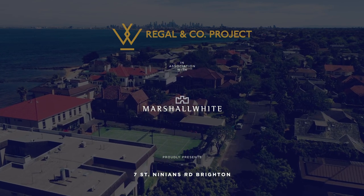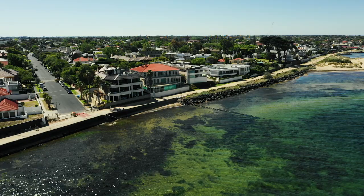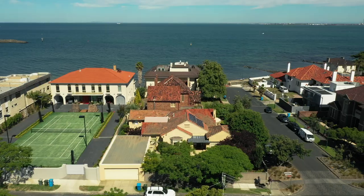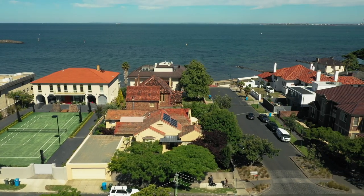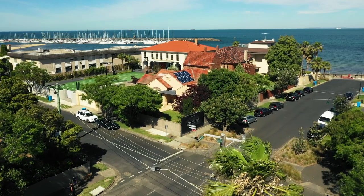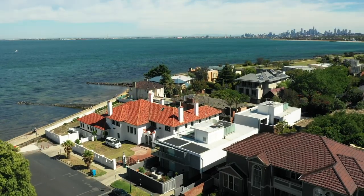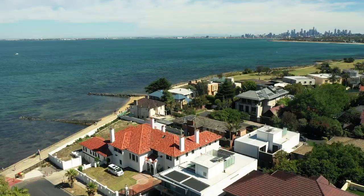This is a once-in-a-generation opportunity. An incredible home, a breathtaking location. This is St Ninian's. It's a house that embraces the bayside environment. It's a connection with the sea. It's timeless and functional and beautiful architecture.